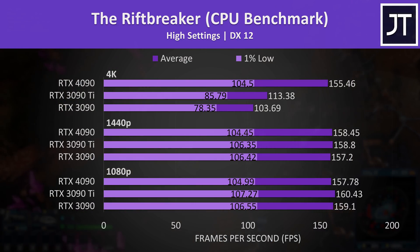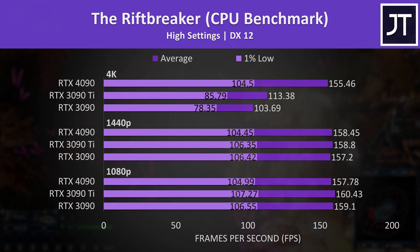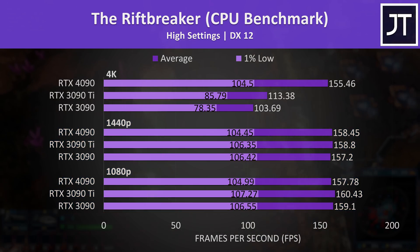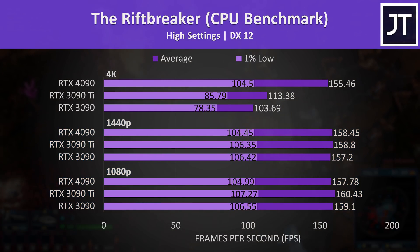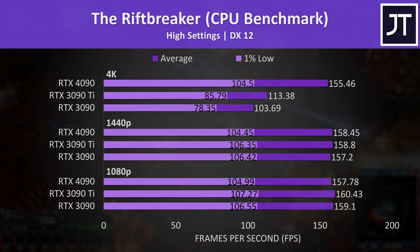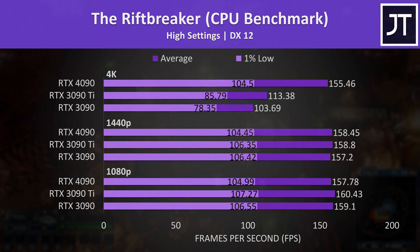The Riftbreaker is another leftover from my recent CPU comparison data, so as a CPU-heavy test it's no surprise to see no differences at 1080p and 1440p resolutions. I could have not included this game, but the fact is some games are just CPU-heavy and I wanted to represent that by showing that the 4090 might not always offer gains.